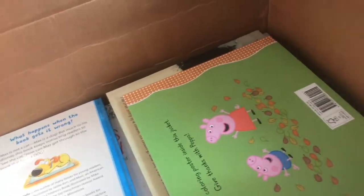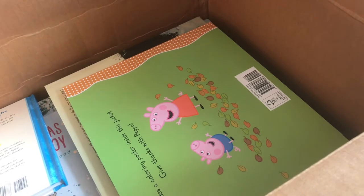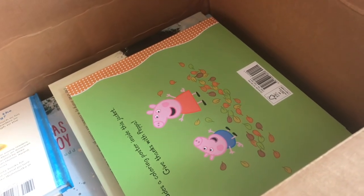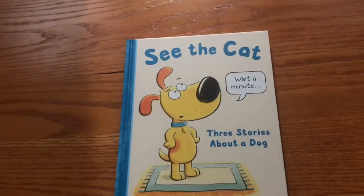This is the fourth video in a series of six to unbox this giant bonanza of books from Candlewick Press, distributed by Penguin Random House. Let's get started.